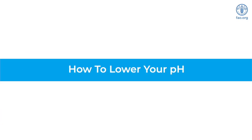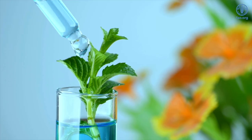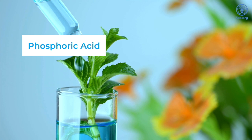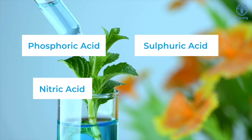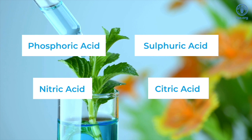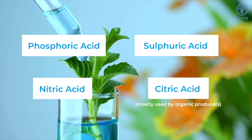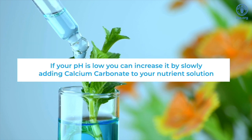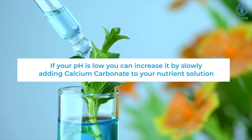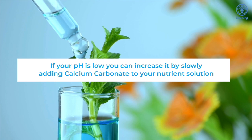If you find that your pH is high, you can use any of the following to lower it: phosphoric acid, nitric acid, sulfuric acid, or citric acid. Citric acid is mostly used by organic producers. However, if the pH in your system is low, you can increase it by slowly adding calcium carbonate to your nutrient solution.